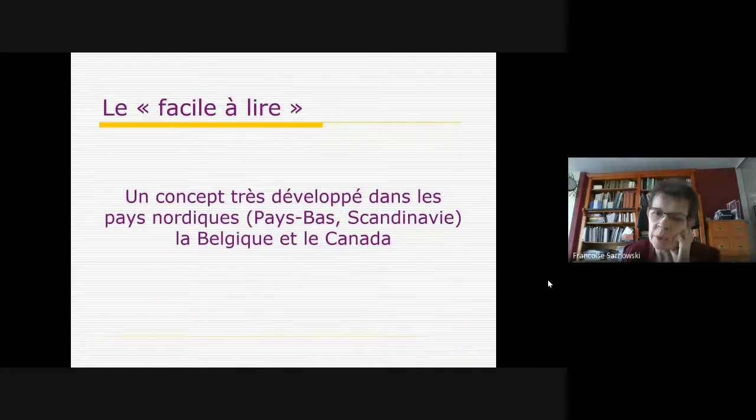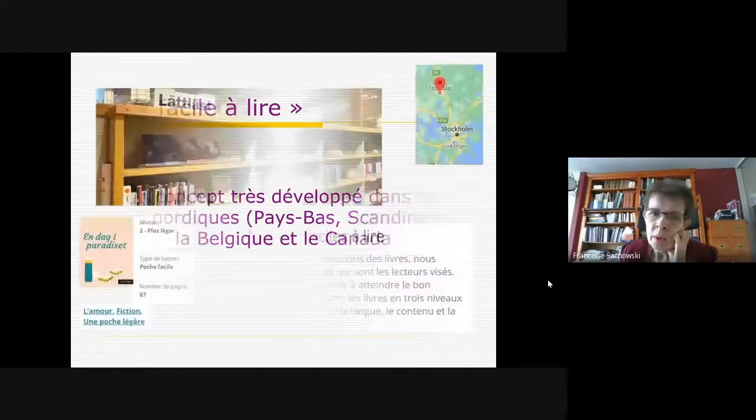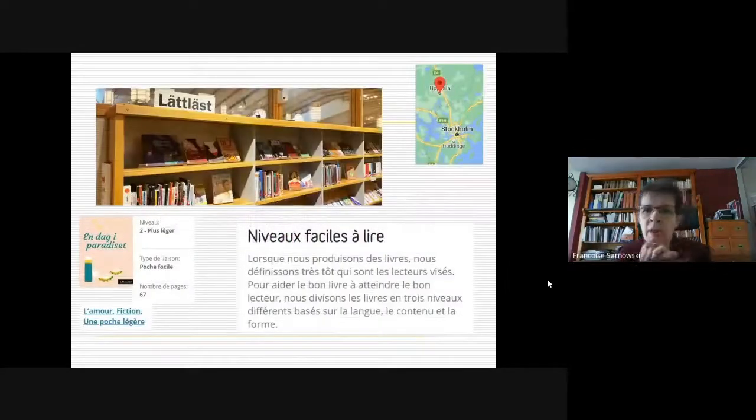C'est un concept très développé dans les pays d'Europe du Nord. En Suède, par exemple, ils ont déterminé des niveaux dans le facile à lire — type de facile, nombre de pages, thème. En Bretagne, c'est parti avec un fort soutien de la DRAC : Livre et Lecture a été missionné pour déployer ça sur toute la région, avec le soutien très fort des quatre bibliothèques départementales.